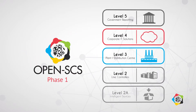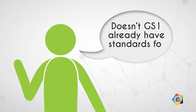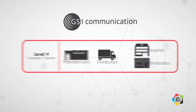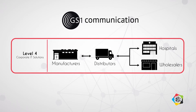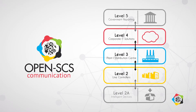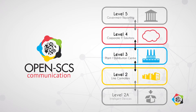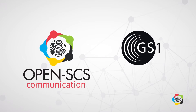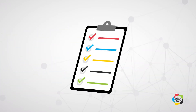And this is just the beginning. Now you may be asking yourself, doesn't GS1 already have standards for that? Actually, yes and no. GS1 standards, like EPCIS, were primarily designed for the horizontal supply chain use cases, while OpenSCS covers the vertical communication within the manufacturer infrastructure or between manufacturer and contract packager. However, OpenSCS uses GS1 existing standards as much as possible, so our aim is to fill this gap and create real benefits for the industry.